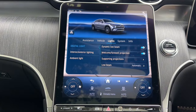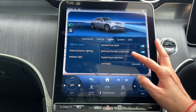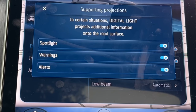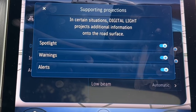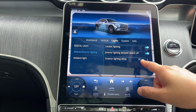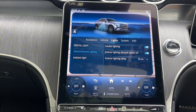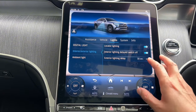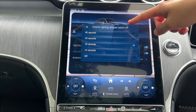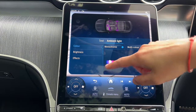In lights options I can change the digital lights — dynamic low beam is a very cool feature. Welcome and farewell projection is available. Digital light projects additional information onto the road surface. Locator lighting is useful for showing puddles at night. I would also have a delay when the interior lights switch off — you can set 15, 30, 45, or 60 seconds. You can also change the ambient lighting from here if needed.